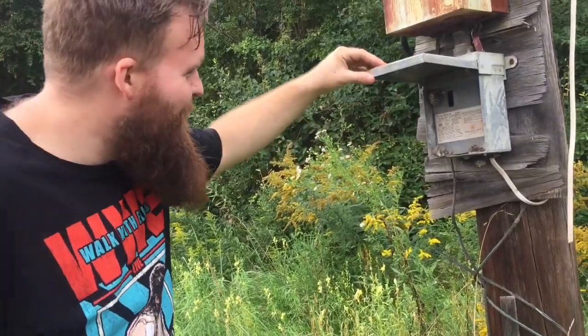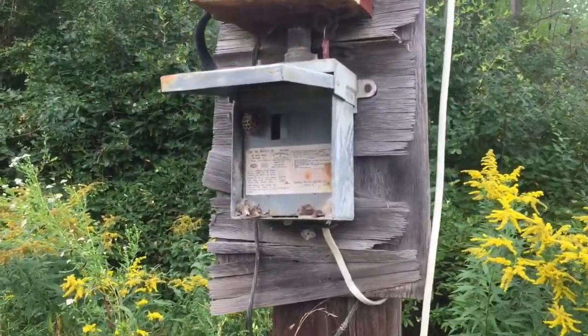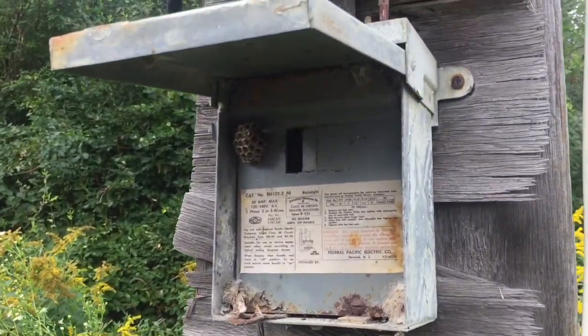Whoa, scared me. We were so pleased with this one, guys.